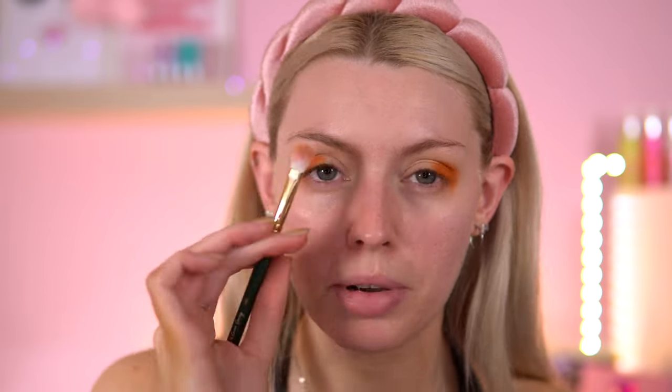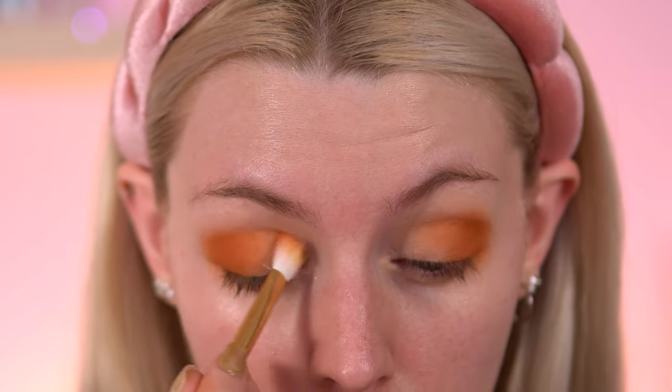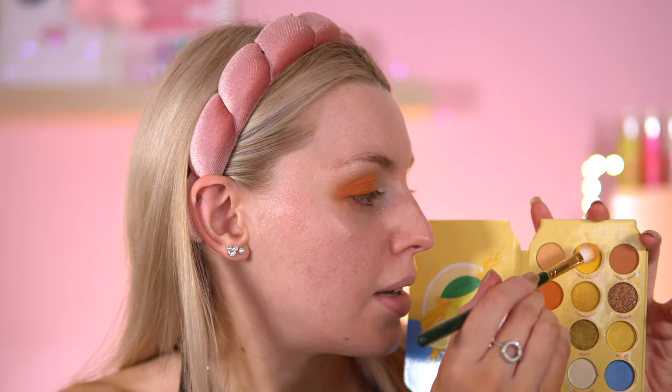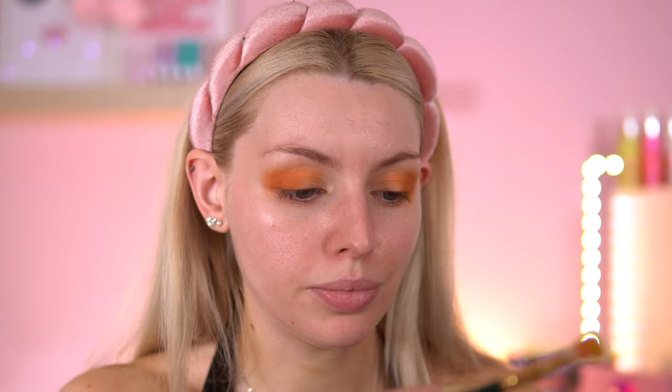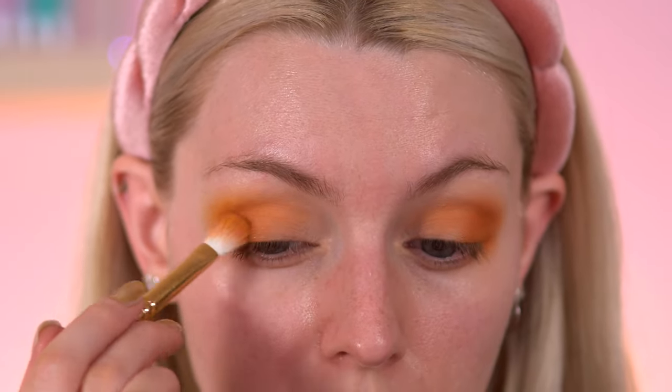I've got no issues with the pigment. I'm going to use my Emma Fleming brush, number six, just to blend it out a bit and bring it further into the crease. With the same brush, I'm going to go with a lighter shade now — Lemon Squeezy, this matte yellow. I'm just going to blend that into the Sour shade and hopefully blend it towards the end of my brow.